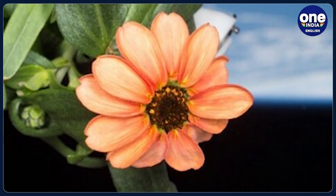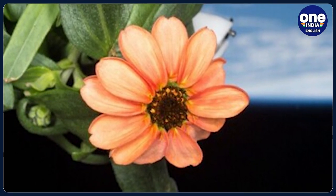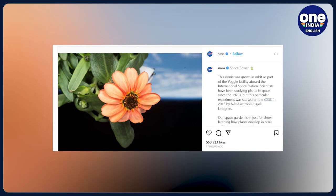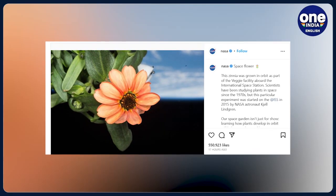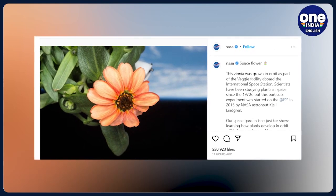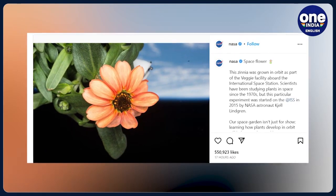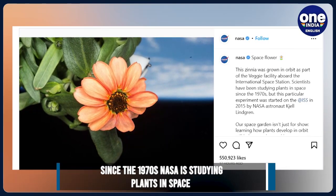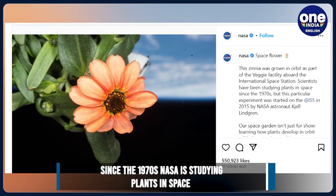Since being shared by NASA, the post has been liked by over 4 lakh people and has also received several comments. One individual asked, 'How long did this beauty take to grow?' Another said, 'Amazing and beautiful.' Yet another user commented, 'So incredible.'